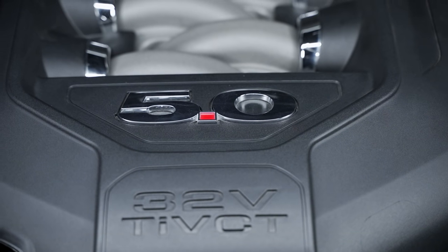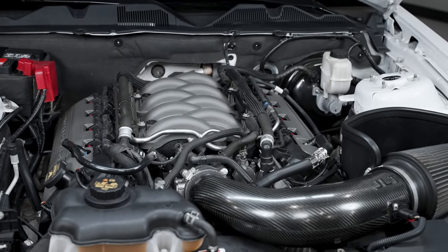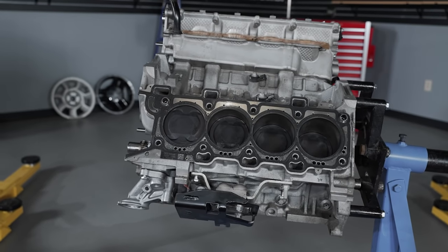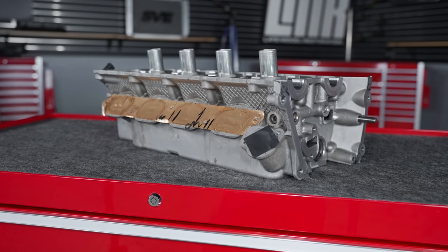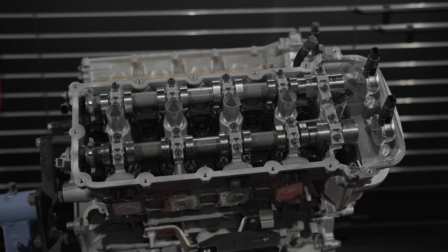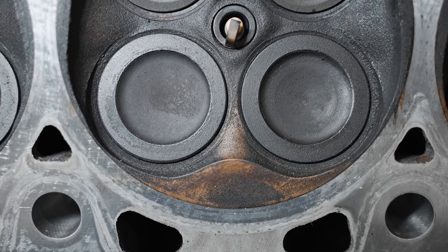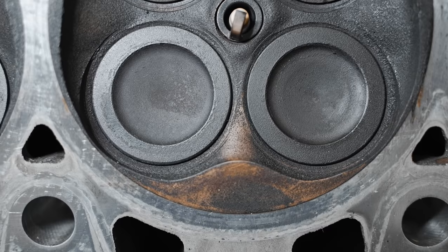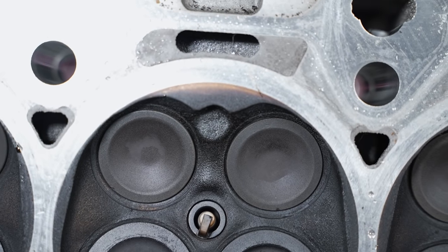Whenever the Coyote engine was released for the 2011 Mustang GT, it was rated at 412 horsepower and 390 pound-feet of torque. It featured a cast aluminum block and cast aluminum cylinder heads. The cylinder heads were outfitted with dual overhead cams with four valves per cylinder. The intake valves measured 37 millimeters, or 1.456 inches, and the exhaust valves measured 31 millimeters, which is 1.220 inches.